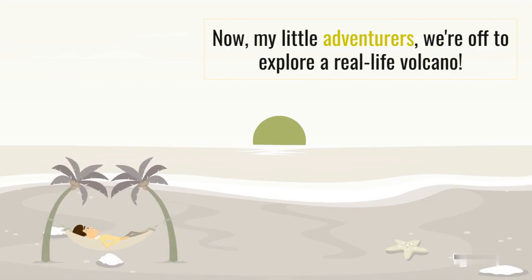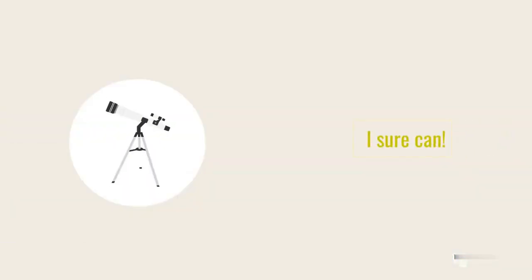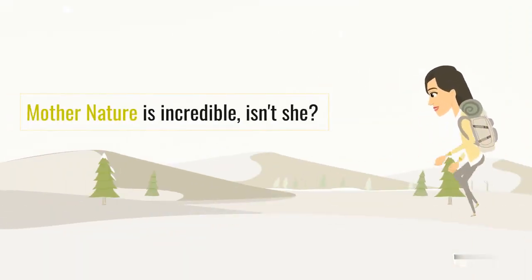Now, my little adventurers, we're off to explore a real-life volcano. Can you feel the excitement in the air? I sure can. Mother Nature is incredible, isn't she?